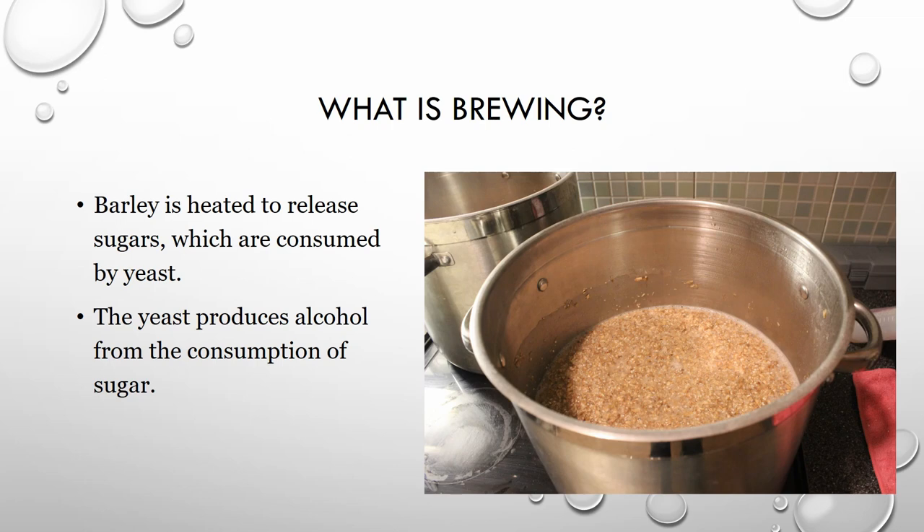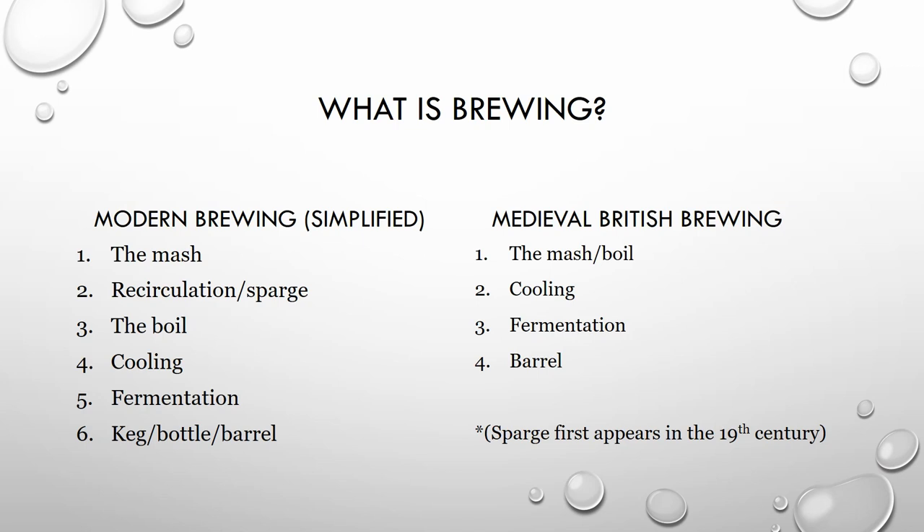So what is brewing? Basically, barley is heated, it releases sugars, and yeast eats those sugars, producing alcohol — that's the simplified brewing process. Looking at the modern brewing technique, we have the mash, recirculation, boil, and cooling — all things all breweries have to do. The only difference we found with the medieval technique is a longer mash and the boil is kind of combined, but there's no sparge or recirculation. This is when you re-rinse the grains after heating to get all the sugar out as efficiently as possible. This didn't start taking place until the 19th century, so medieval beer would not have had this sparge.